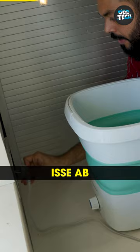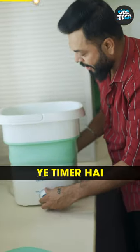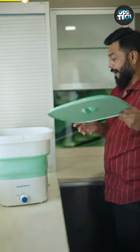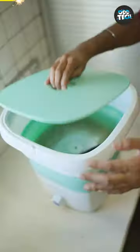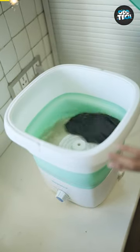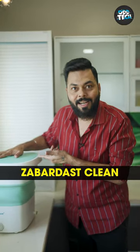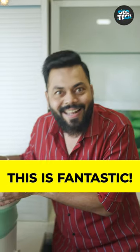We are going to take this. Now let's start this. This is a timer — you have to start this. It really cleans. It's clean, this is fantastic.